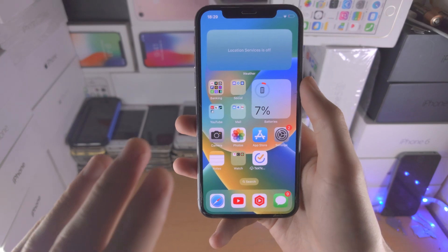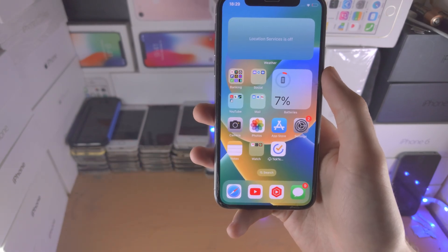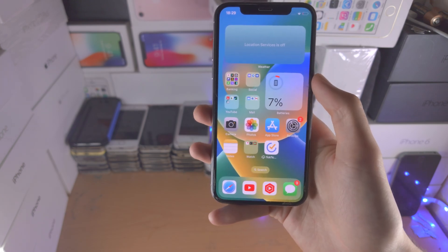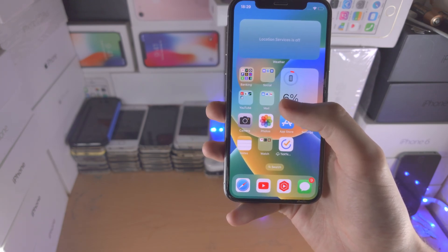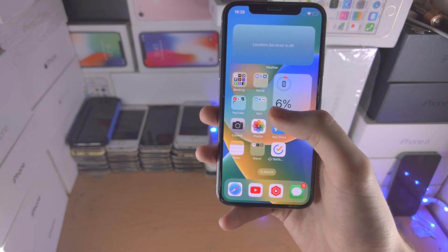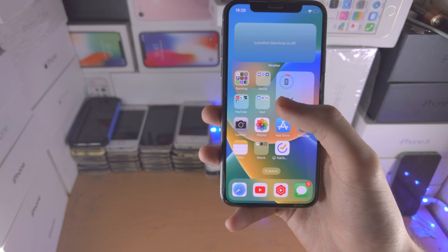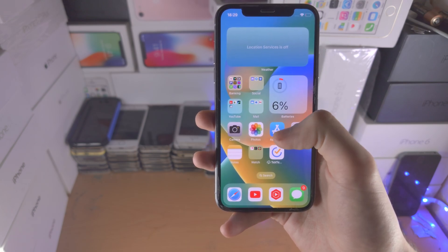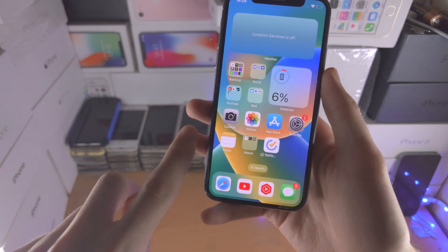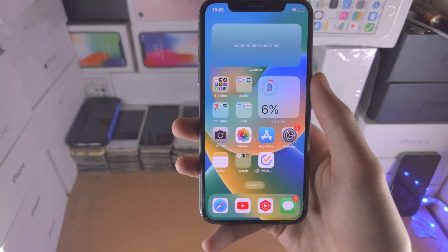The question of whether you should update to iOS 16.3.1 on the iPhone X: if you are using something called Mac Dirty Cow, or if you are jailbroken on the iPhone X, there is genuinely no point in doing this update. But if you're a regular iOS user, I would definitely recommend it — battery life, performance, and multitasking are all the same.